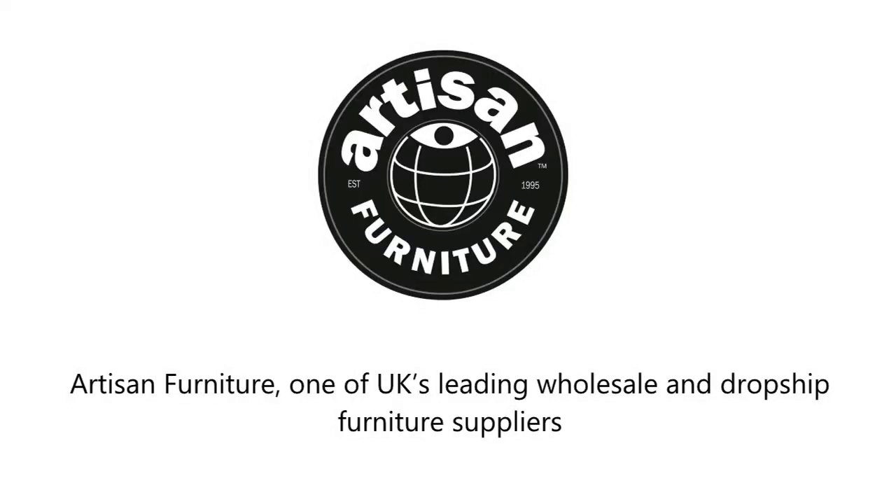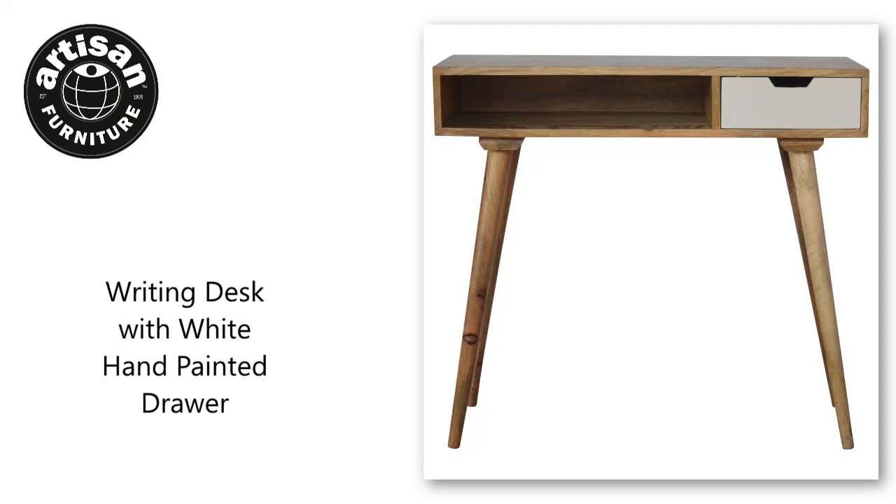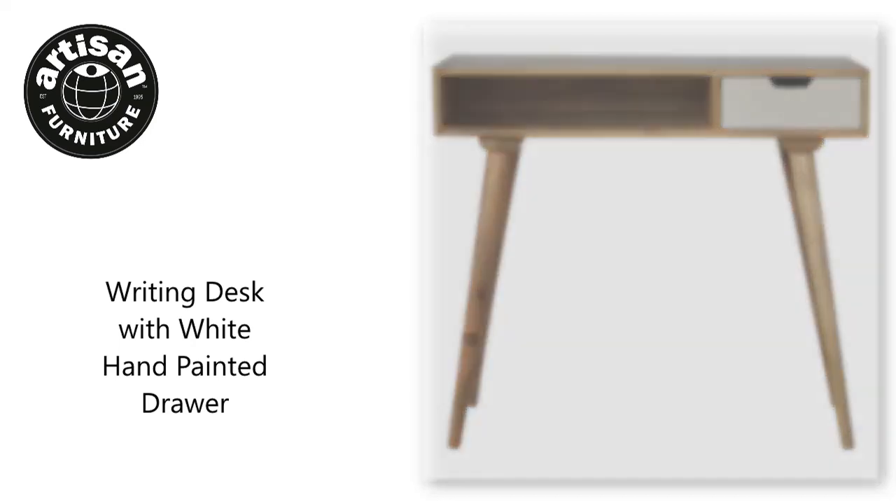Artisan Furniture, one of UK's leading wholesale and dropship furniture suppliers. Visit our website to find more products like the writing desk with hand-painted drawer. Only available to trade-only furniture retailers.